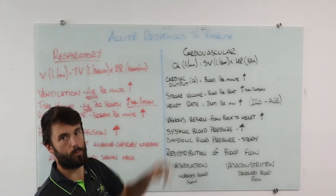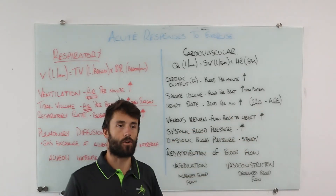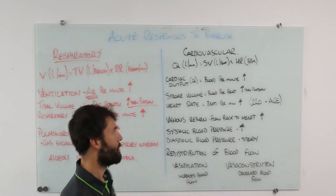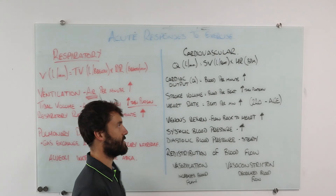To predict someone's maximum heart rate, take 220 and subtract their age. So if you're 18, predicted max heart rate is 202. We see big variation in the real world, but that's what you need to know for VCE PE.